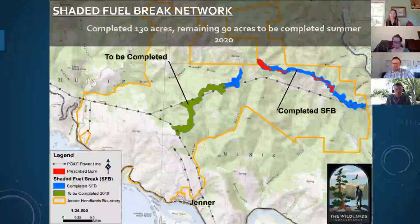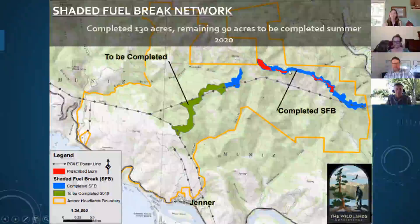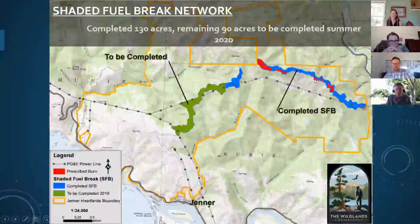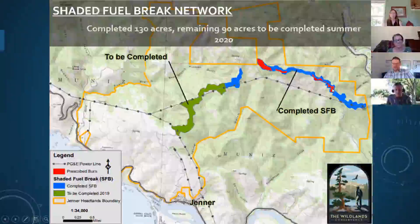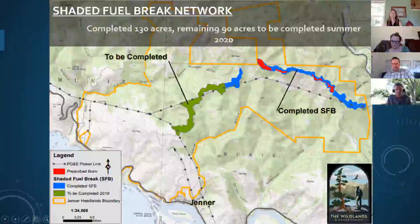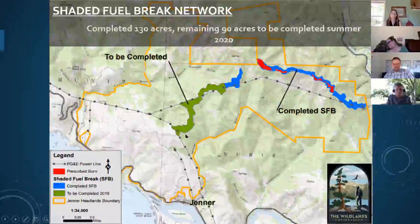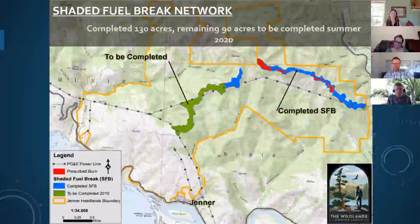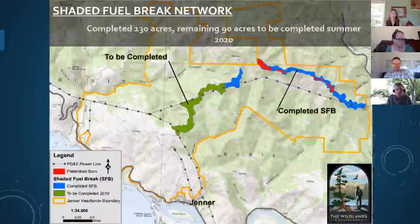This map shows what we've worked on. On the right in blue and red is our East Ridge shaded fuel break — about 100 acres established, with red polygons showing areas where prescribed fire has been applied, directed primarily by CAL FIRE. These areas were easily accessible with control measures in place. On the west ridge we've established about 30 acres of shaded fuel break in blue, with the western shaded fuel break still to be completed as part of a timber harvest plan. The goal is to again work with CAL FIRE to apply prescribed fire to maintain and reduce fuel loads there.